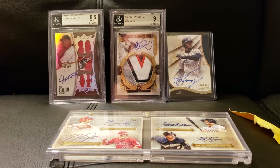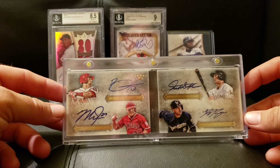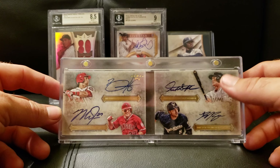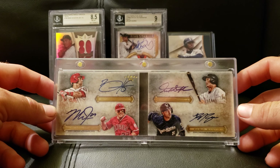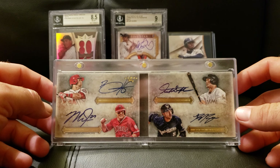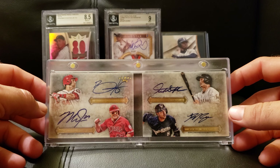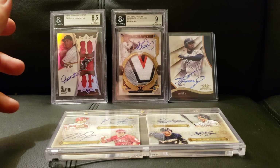Guys, drop me a comment, let me know what you think. I don't even know what to say — what an epic, epic mail day. I don't know how much better it could get. Someone asked me what my Mount Rushmore card was and I said a Dynasty 1-of-1 of Stanton, because that's my dude. But that's because I didn't know this card existed — I don't have a Trout, I don't have a Harper auto. So for this to be my first, I think I did pretty good. All right guys, again thank you, I'll catch you next time.